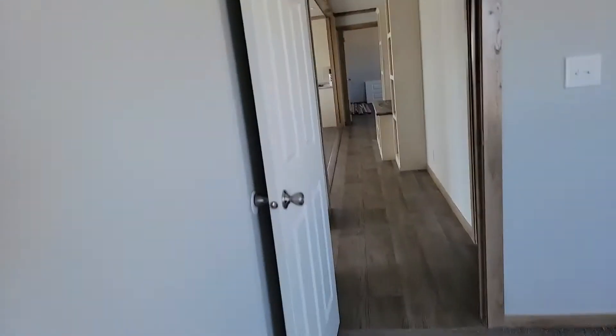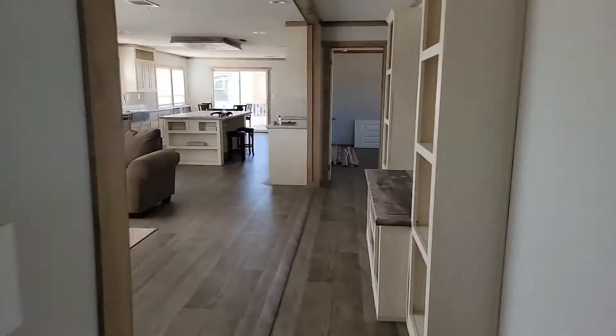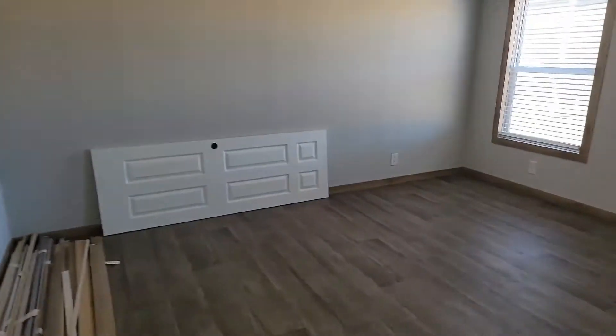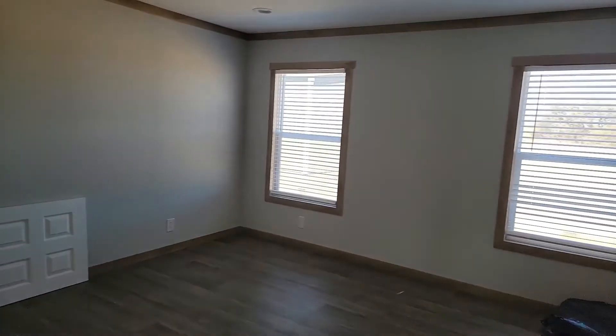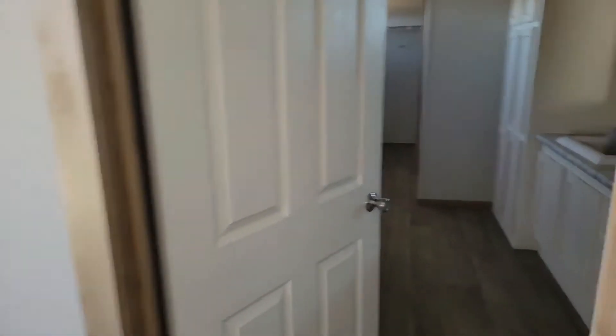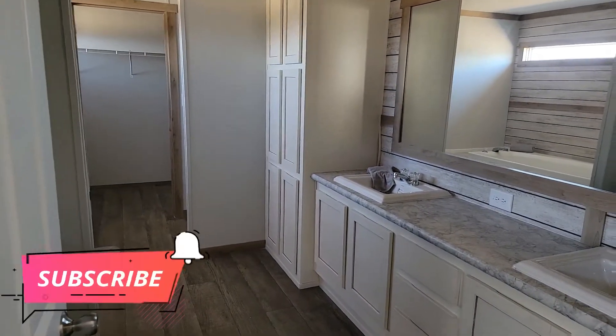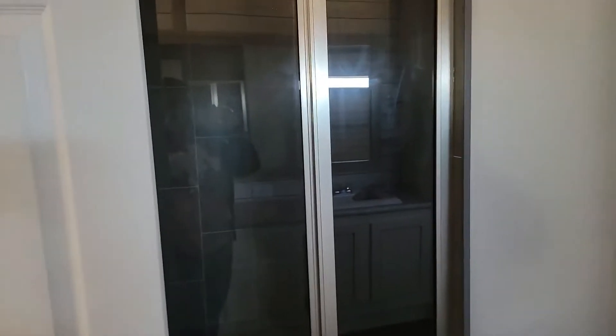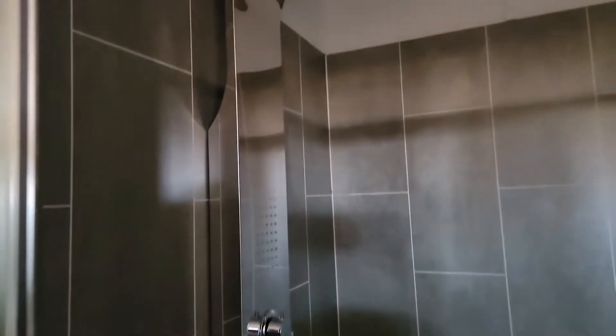Last but not least, this is going to be our bedroom. In here there are two windows, and of course it's all recessed lighting throughout. And then this is the bathroom — look at this shower, y'all, this is awesome, it's huge!